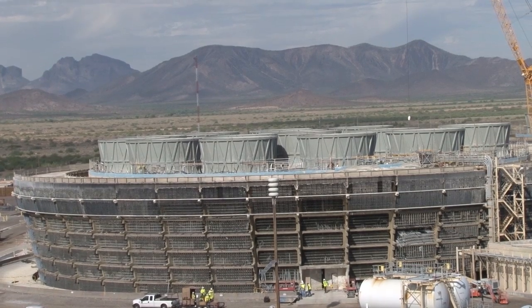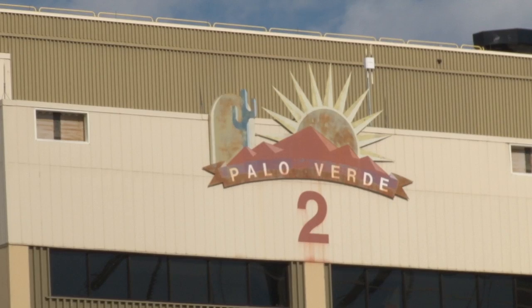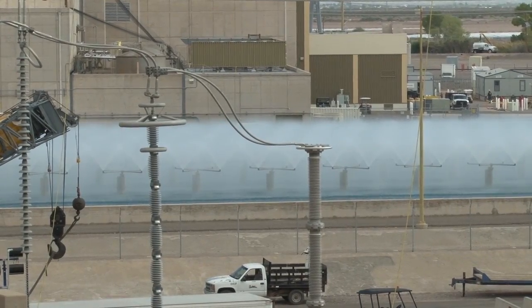The big disadvantage of being in Arizona has to do with water. Palo Verde is the only nuclear plant in the country not located on the ocean, a river, or a lake. We built this plant and had to bring the water to us.